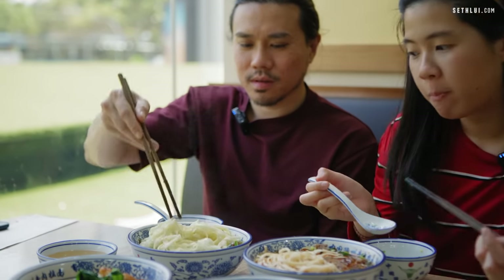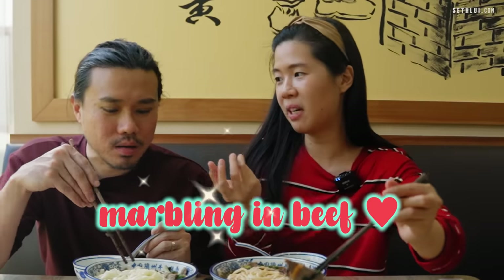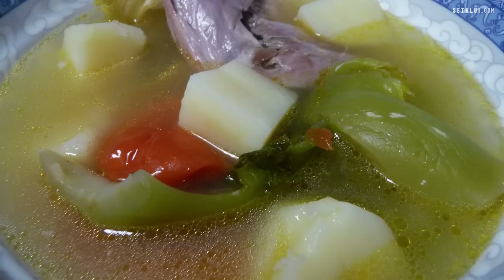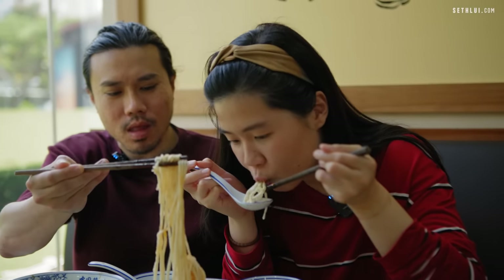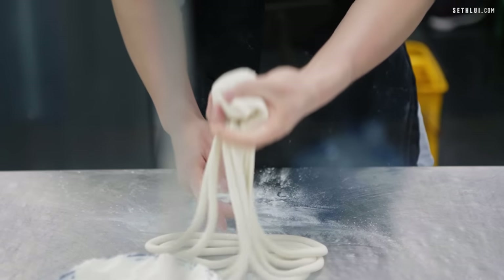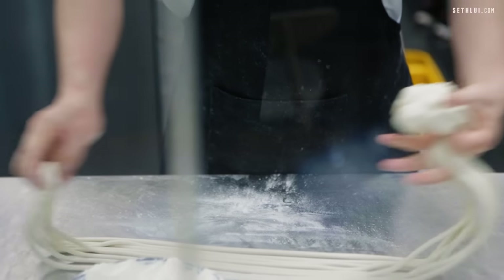I like the noodles — it's like mee suah, very soft. The beef, I like this part — it's just like marbling, that gelatinous part, it's really nice. This is quite appetizing. I've never actually heard of a triangle noodle. I like it — there's more texture compared to the others, it's chewier, which is what I love about noodles.